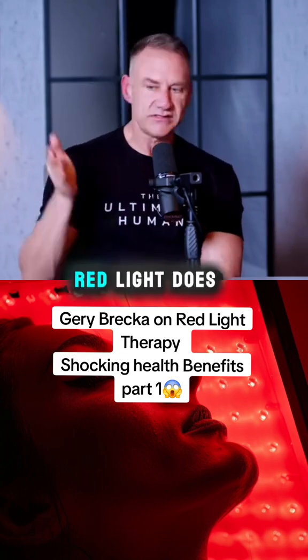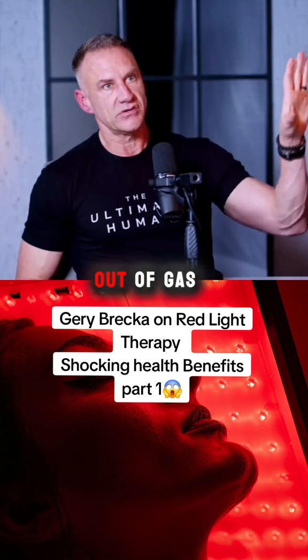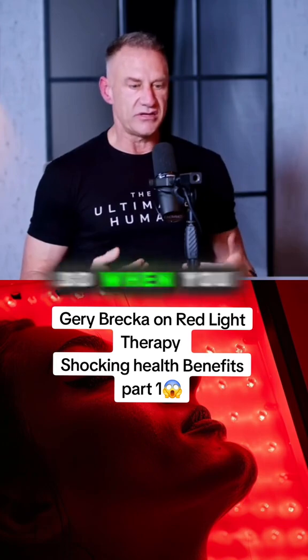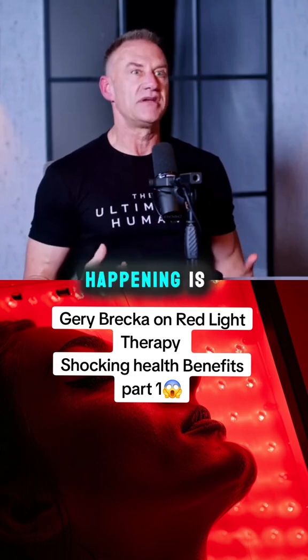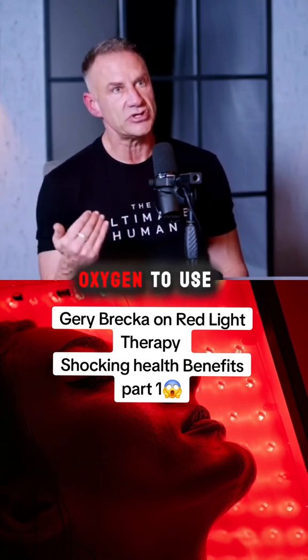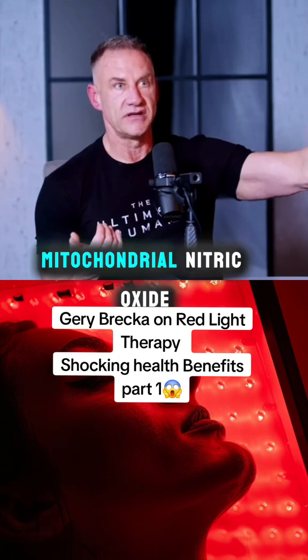One of the things red light does is go through the wall of the mitochondria and kick out a gas called mitochondrial nitric oxide, forcing oxygen to dock. So when you get into a red light therapy bed or use red light therapy panels, you're essentially forcing oxygen into the mitochondria and releasing mitochondrial nitric oxide.